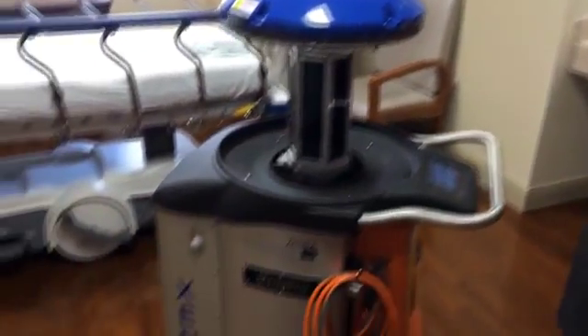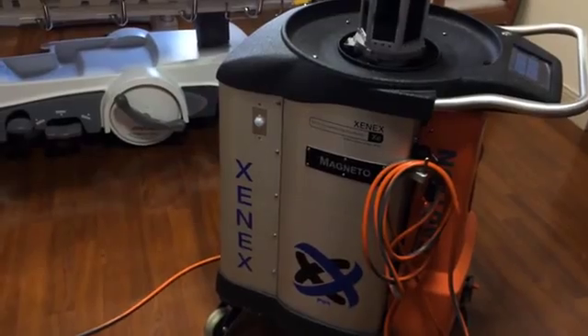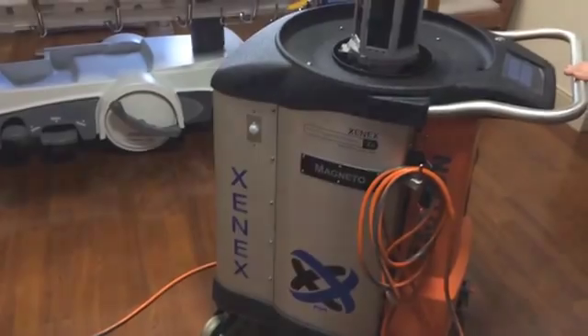A system like this is designed to eliminate human error in cleaning and make sure we're delivering a clean, safe environment for our patients. One in twenty-five Americans who visit a hospital will develop a hospital-associated infection, and this device reduces that risk. It's a non-chemical substance, and it's very, very effective to eradicate all forms of viruses and bacteria.